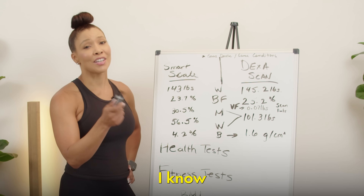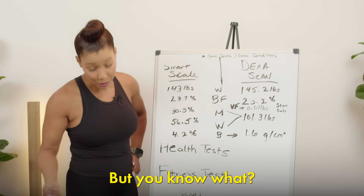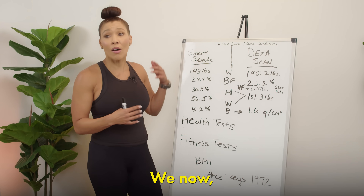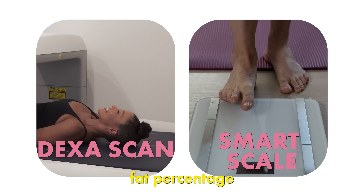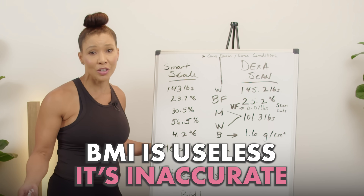BMI. I know so many of you always want to share what your BMI is, but the number is absolutely useless. It's not accurate. We now, for the love of technology and science, have all these incredible ways to measure our own body fat percentage. So we don't need BMI because it's useless and it's inaccurate.